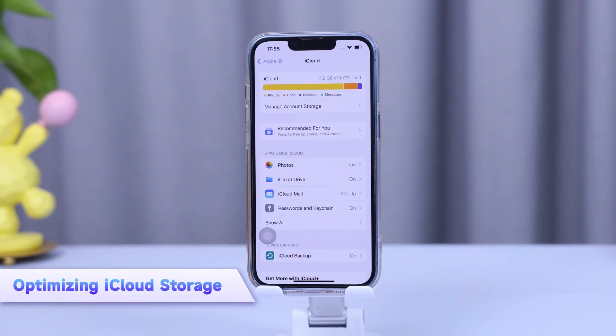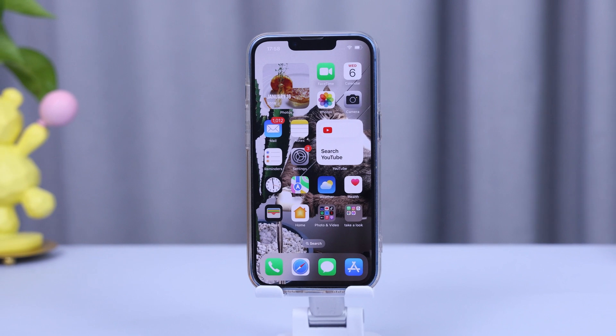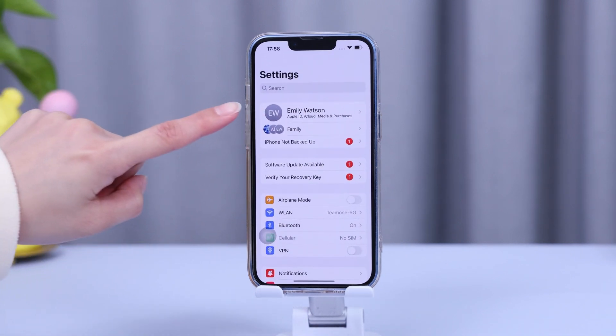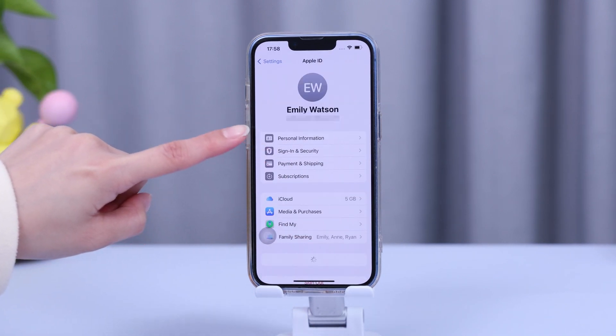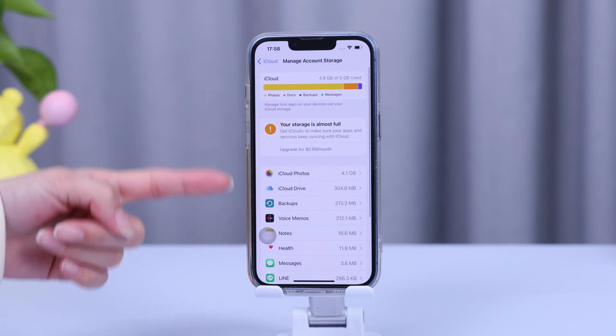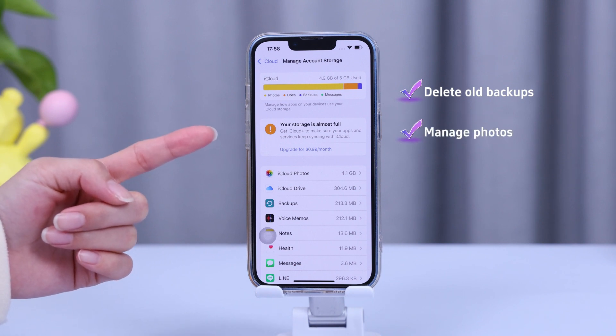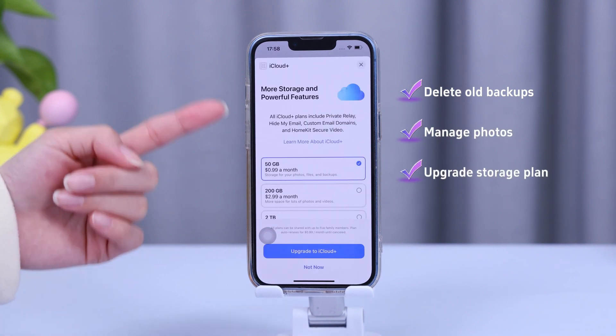Now let's talk about iCloud. To make the most out of iCloud, you need to optimize its storage and manage your backups, since many of us only have 5GB of free storage. Go to Settings, tap your Apple account, then iCloud, and tap Manage Storage to see what's using up your space. You can choose to delete old backups, manage your photos, or even upgrade your storage plan if needed.